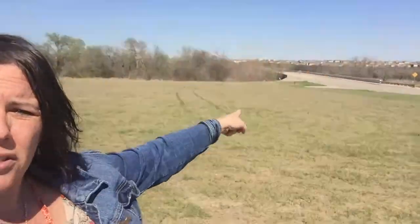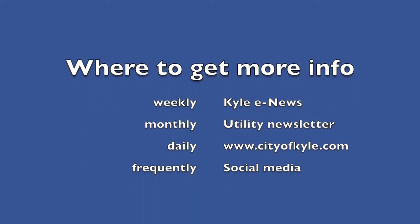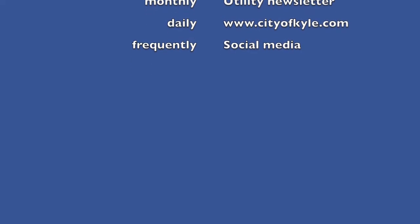There will be folks directing you coming in and out. There's going to be one way in and one way out — you'll kind of do like a big U. Look for more information in our monthly newsletter, our weekly e-news which comes out on Fridays, and we'll have it on social media and our website. May 12th — put that on your calendars and we'll see you out here. Thank you.